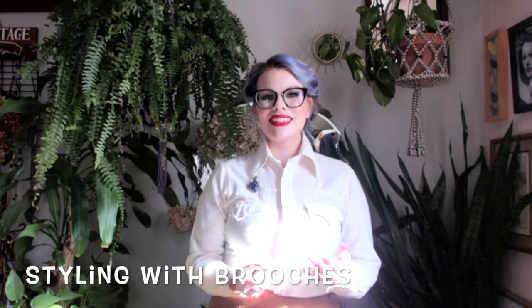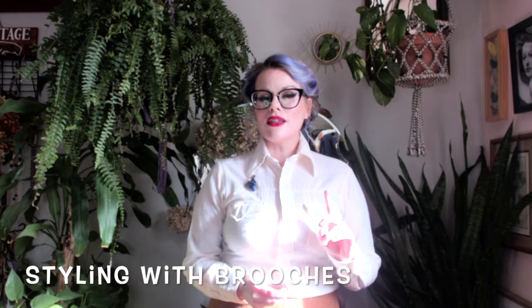Hi y'all, today I'm going to do a little styling video — we're going to talk about styling using brooches. This was a topic suggested by Ruth; hi Ruth, thank you for the suggestion! I know that a lot of people have brooches that they purchase from estate sales, or online from stores like mine, or they've inherited them from a family member and aren't entirely sure if they fit their look or how to wear them.